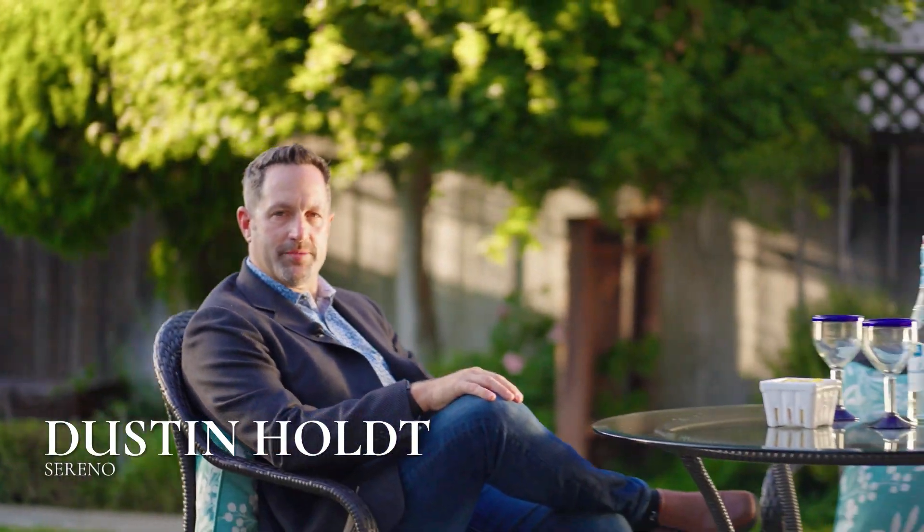Thank you for joining me on the tour of this magnificent home. If you would like an in-person tour or have any questions, please give me a call.